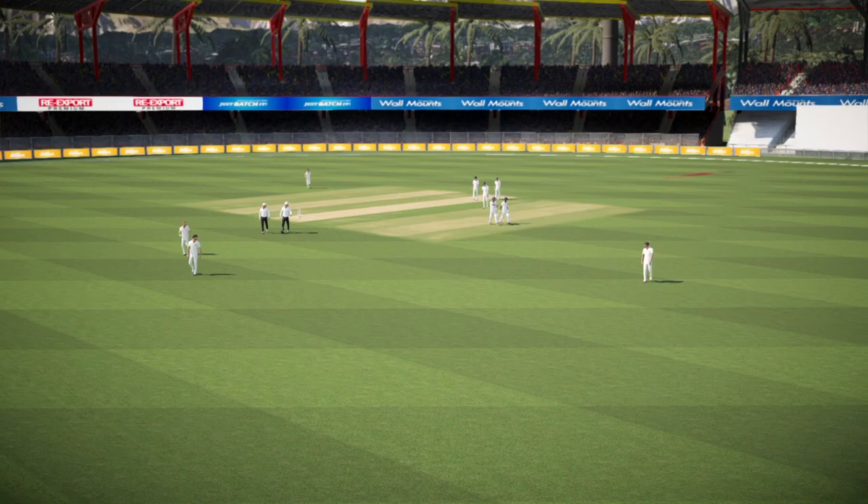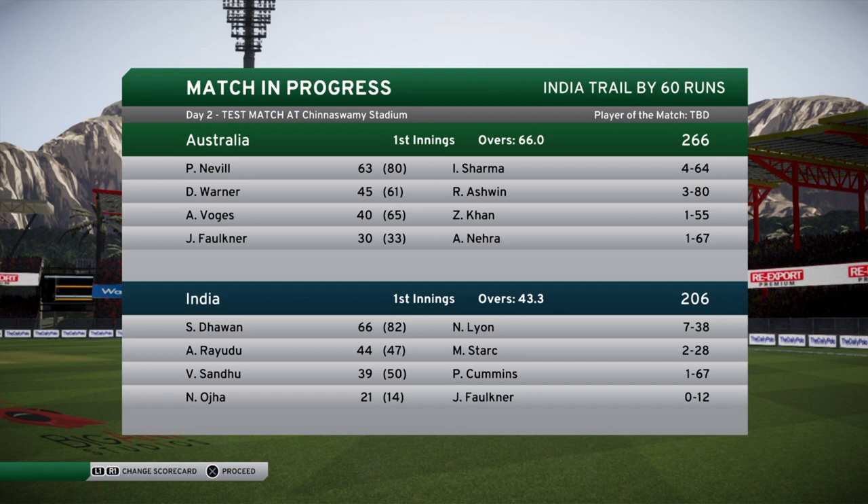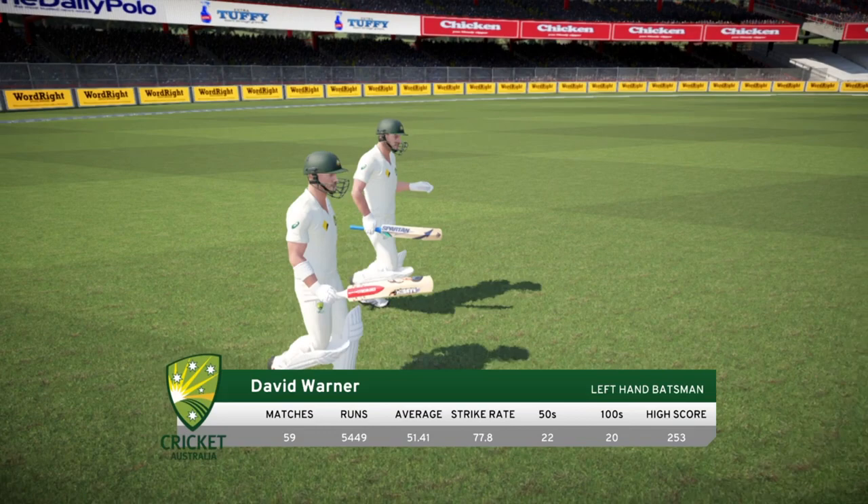That's India's innings done - they finished all out for 206, I think they finished 60 runs behind. Going into the second innings we'll have a 60 run lead and that's always helpful. Let's get into the batting - we'll simulate it quickly until we're in, that's if we're in by the way.